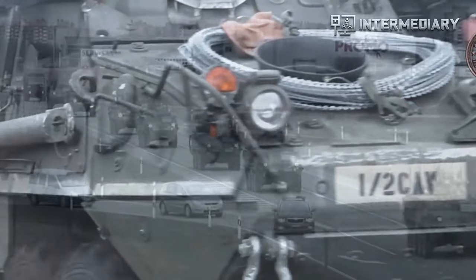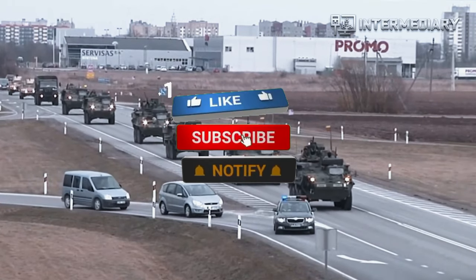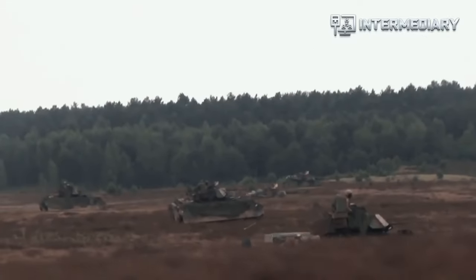Before we continue, please leave a like. If you haven't subscribed, what are you waiting for? Click subscribe and turn on the notification bell to stay connected to the Intermediary Channel.